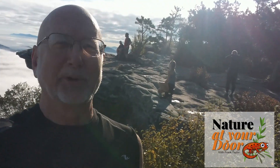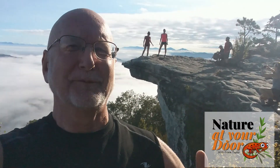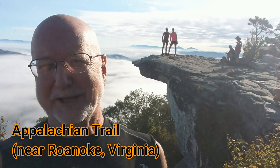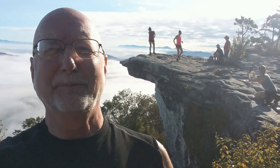Hi, this is Frank Taylor with Nature at Your Door, and I'm on the Appalachian Trail today at the most photographed point on the entire 2,200-mile Appalachian Trail. I'm going to bring you a special episode today that shows some amazing creatures and their ability to withstand all kinds of harsh conditions in this battle for survival. If there's a niche to be occupied, there's something in nature that's going to occupy it.